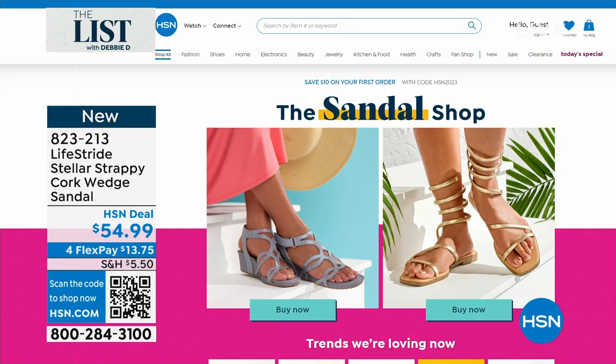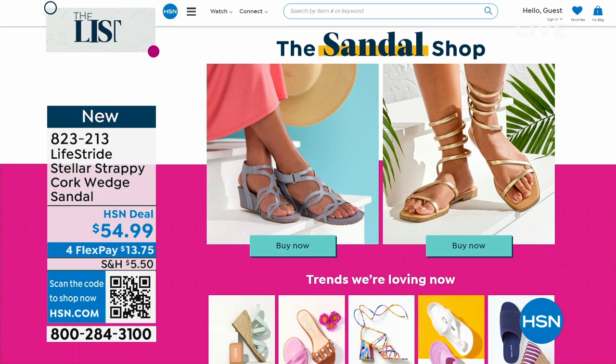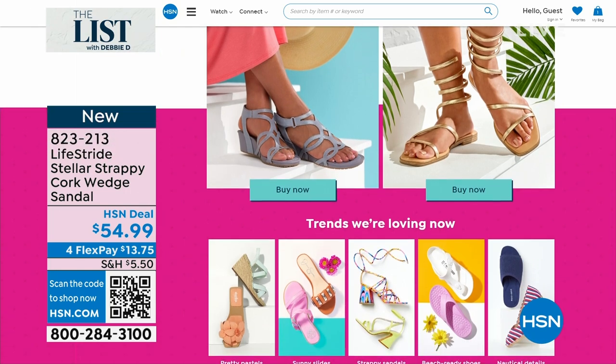Go to hsn.com, the sandal shop, and we will show you all the wonderful sandals that we have. I love that this is $54.99 — only $18 and some change to get home.